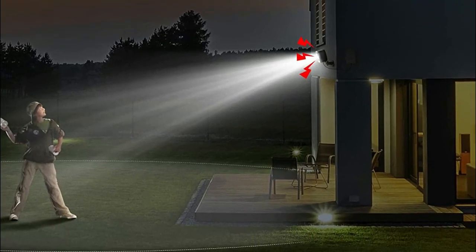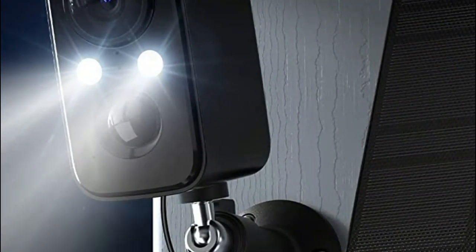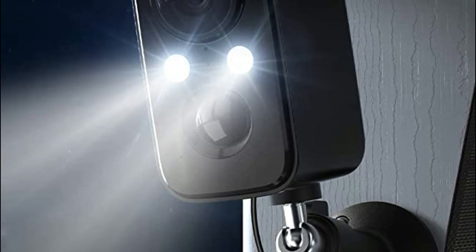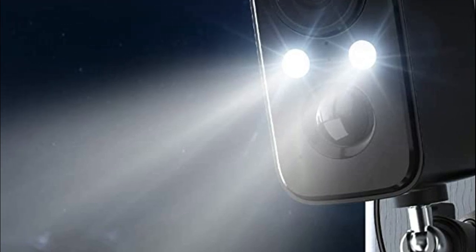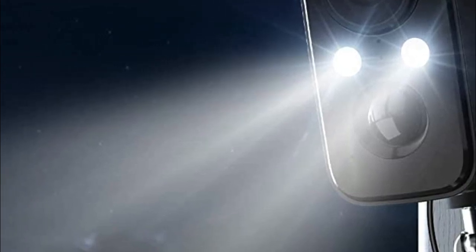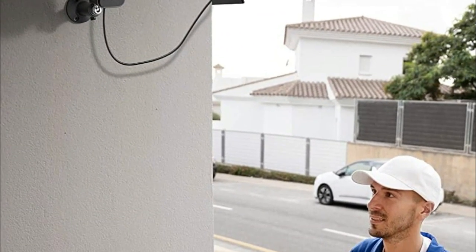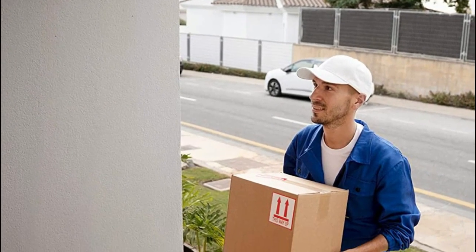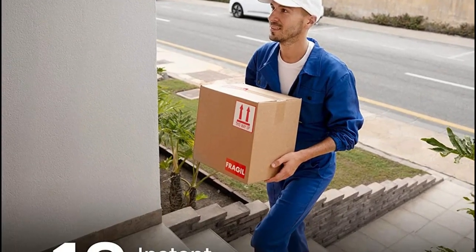The camera only detects human activity, ensuring that you receive only crucial alerts. Additionally, you can activate the sound and light alarm, which triggers a flashing light and alarm sound when the camera detects any motion. Made of high-molecular polyester material, the camera can withstand adverse weather conditions and protect your family round the clock. The camera also features a two-way talk function, enabling you to communicate directly with the person on the other side of the camera. You can share access with your family and monitor multiple cameras simultaneously.